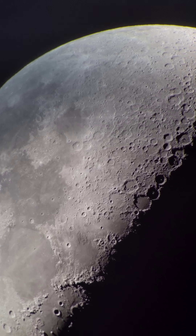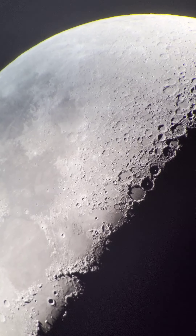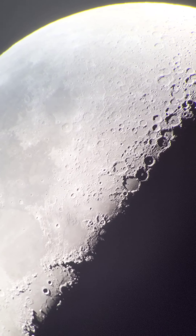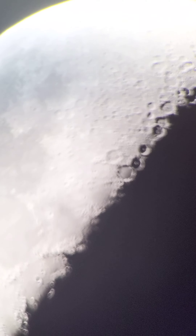This is a pretty great setup. It's an eight-inch aperture, 1218 millimeter focal length Dobsonian telescope from Explore Scientific.